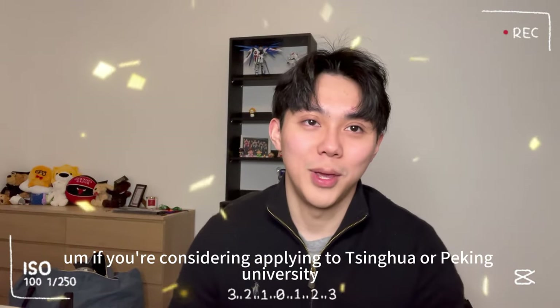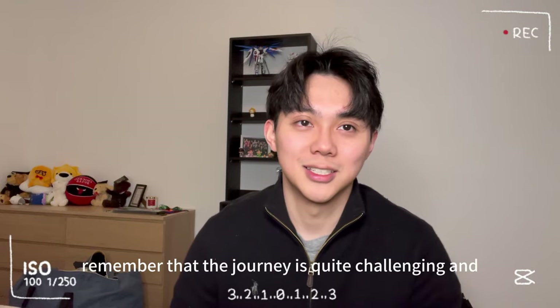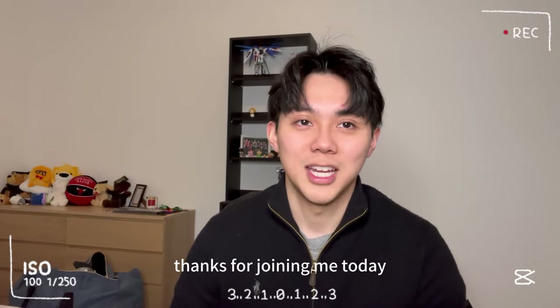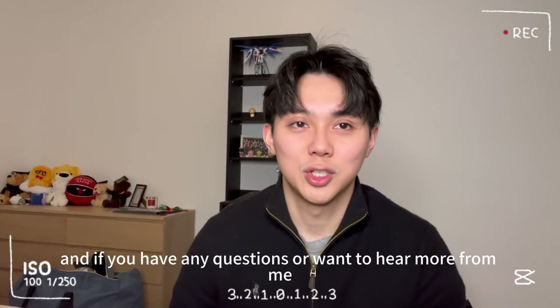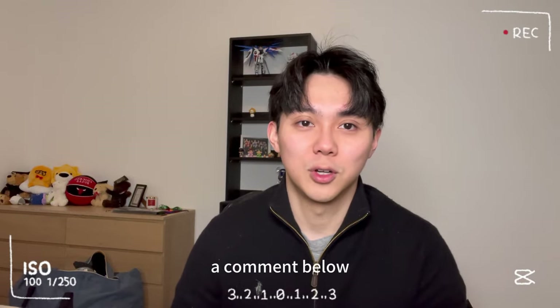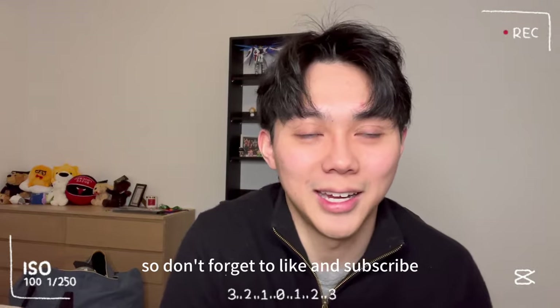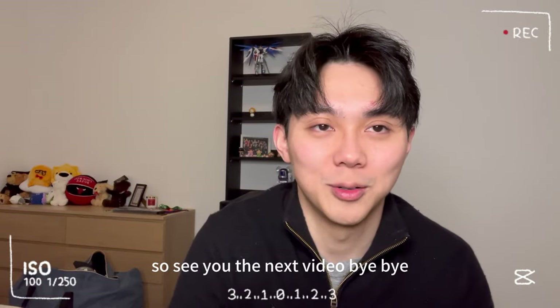If you're considering applying to Tsinghua or Peking University, remember that the journey is quite challenging, but with determination and preparation you can definitely achieve your goals. Thanks for joining me today, and if you have any questions or want to hear more about my experiences, feel free to leave a comment below. This is my very first video, so don't forget to like and subscribe. I'll see you in the next video — bye bye!